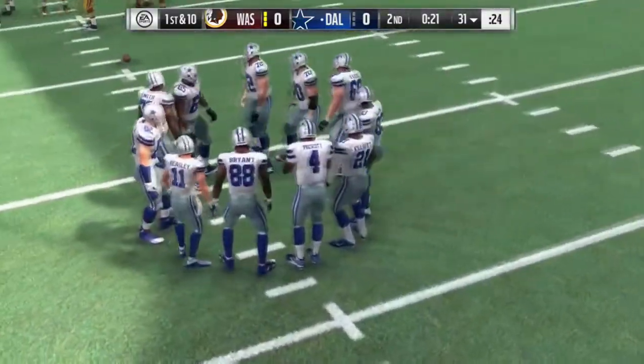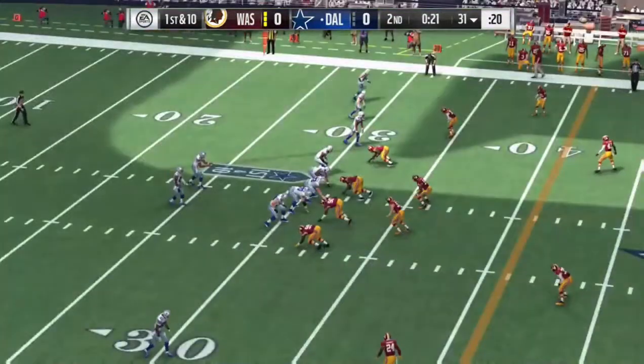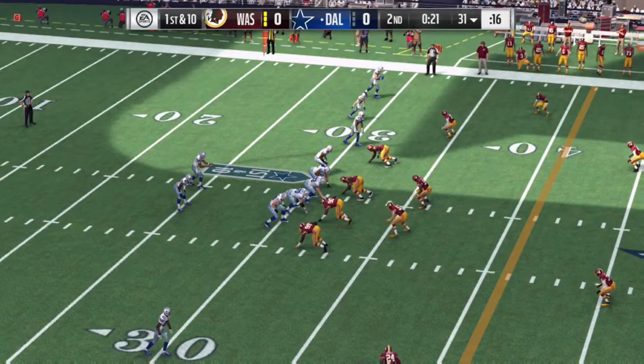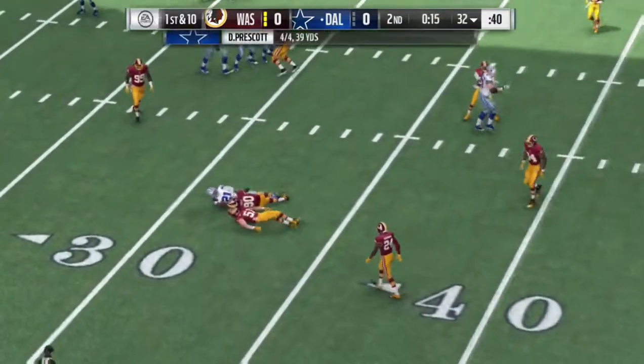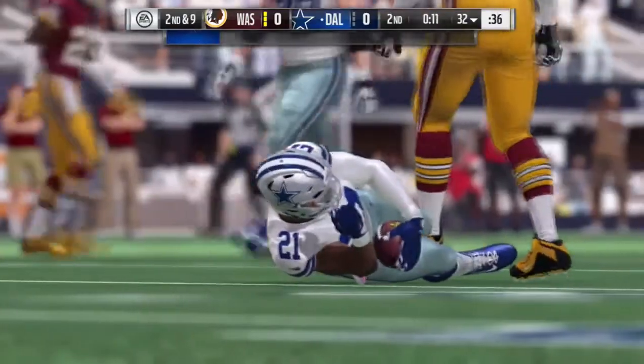The offense comes to the line now, first and ten. Now a shotgun snap as they'll look to throw — he's going to find his running back, it's complete, and he's able to get out to the 32, brought down there.